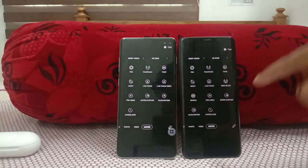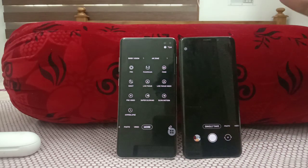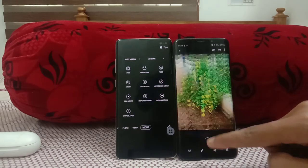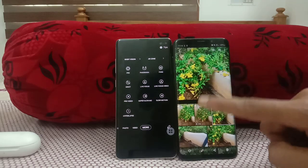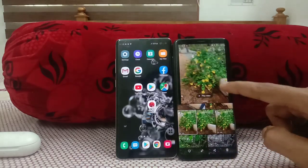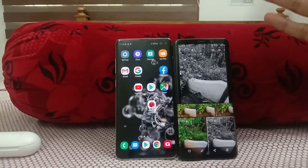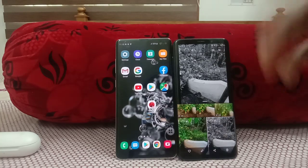So these two features — Single Take and Pro Video — are the main camera additions. Let me quickly show a Single Take example. With a single capture you get multiple outputs: a photo, a video of about eight seconds, an ultrawide photo, another photo, a fast-forward video, a random video, another photo, and a color-filtered photo. You can capture the perfect moment with multiple photos and videos — that's what Single Take does.